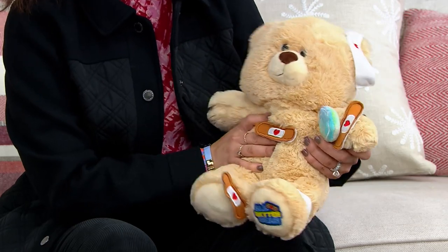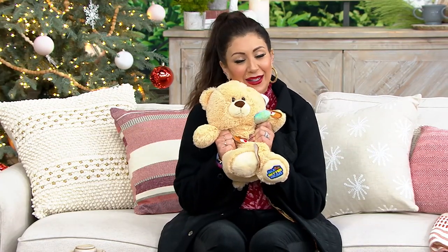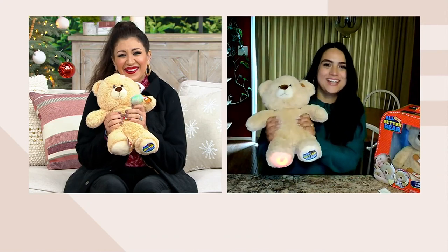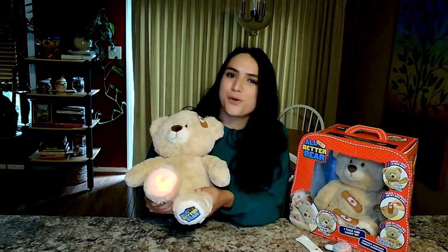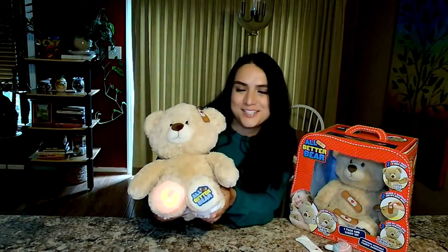Now to talk more about this soft plushy teddy bear is Silke Brown. Silke, he is just divine! He's so squishy and cozy. He actually comes to us from the same Australian company, Hunter Products, that we were just talking about. They are a small team but so creative and imaginative when it comes to their toys — and All Better Bear is one of their newest additions.